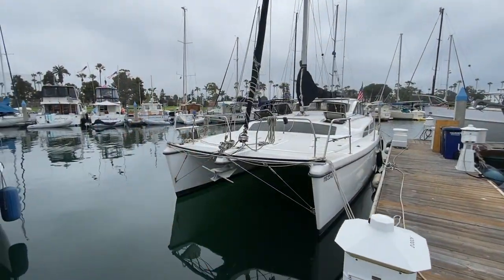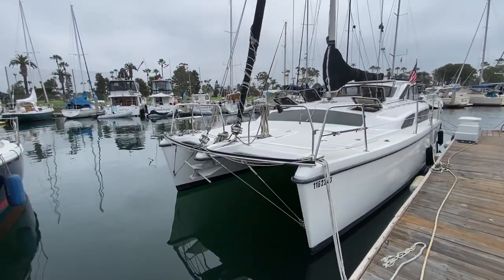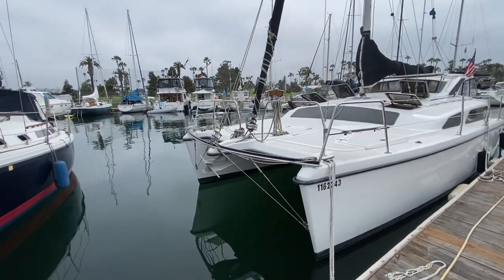Hi everyone, Ian Van Tyle here and behind me is a new listing of mine in Coronado. This is the 2004 Gemini 105 MC. Let me show you some of the features and benefits that this vessel has to offer. We're starting out at the bow here.